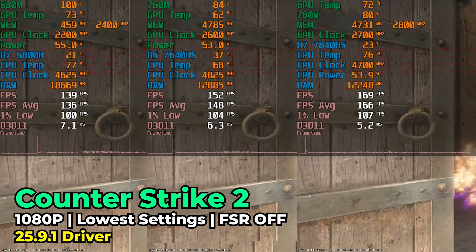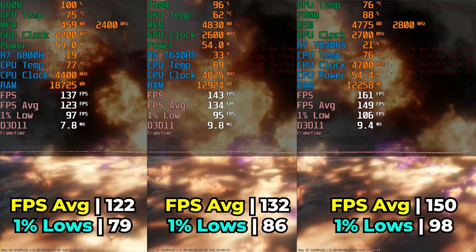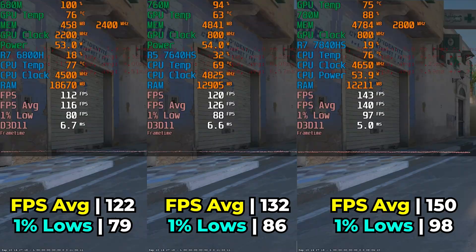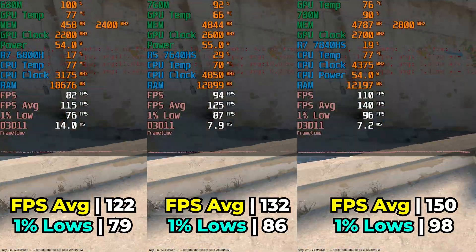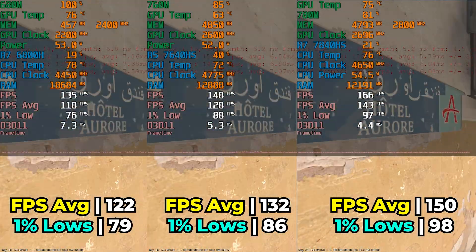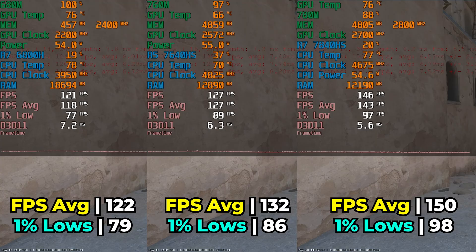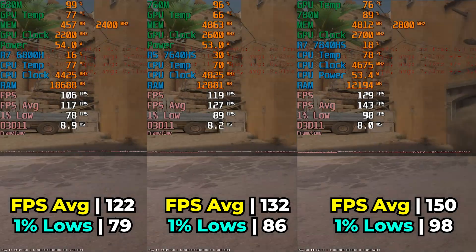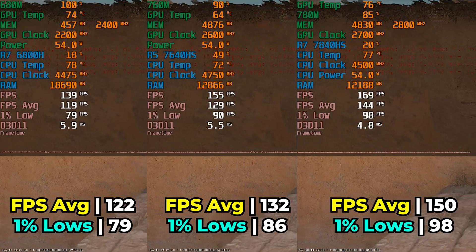To start off the gaming comparisons, we're going with Counter-Strike 2 at the lowest in-game graphics settings and no FSR upscaling. We can immediately see the differences: the 680M gives us an FPS average of 122 with 1% lows of 79. At the top end, the 780M gives us an FPS average of 150 with 1% lows of 98. The biggest disappointment for the price is the 7640HS-based system — the 760M just isn't giving us much more performance over the 680M. The 780M provides a 23% increase, while the 760M is only an 8% FPS increase. Considering the price difference, it just does not seem worth it.